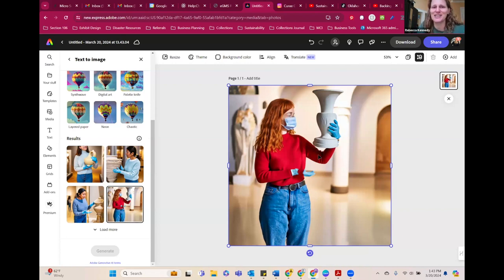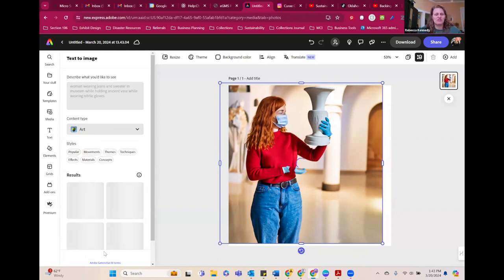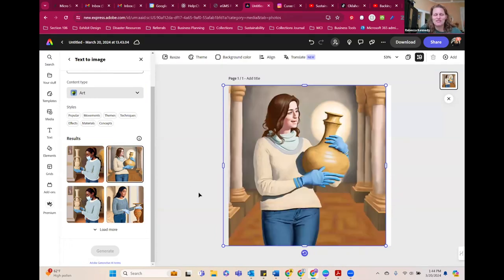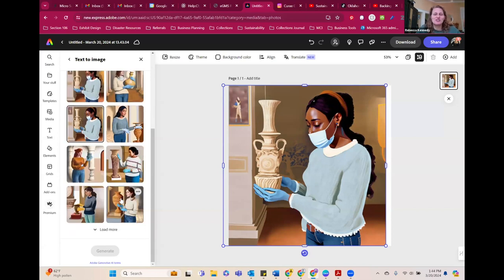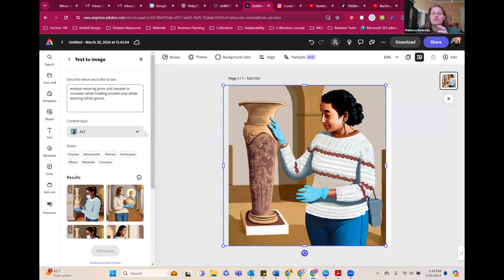Some AI images are more appropriate than others, so you just have to go through them. It gets easier and easier to write the prompts. You get some weird stuff sometimes, especially in the museum world — if you put in 'collections manager for a museum' or 'registrar,' they think we all wear suits. But I can even tell it to make the gloves purple or give it other commands. Just to show you that this has been really helpful for filling in some gaps where there's not an image of something I'm trying to show.